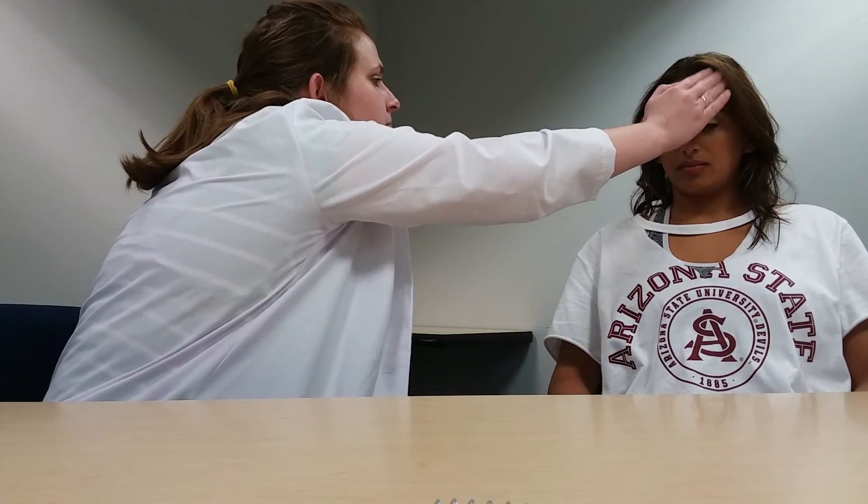We are now going to assess the somatic afferent function of cranial nerve 5, the trigeminal nerve. This correlates to the ophthalmic, maxillary, and mandibular nerves of the face. I'm going to check your ophthalmic nerve by tapping your forehead area. Please tell me if you feel the tap. I felt that.